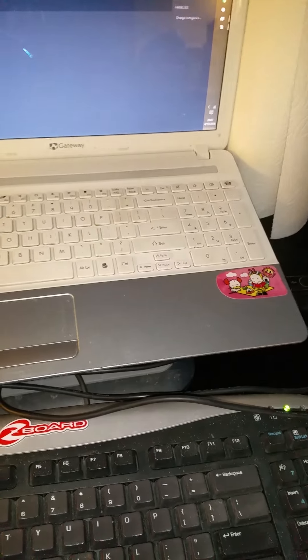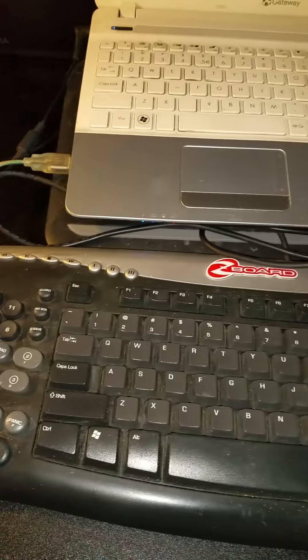You might be wondering why I have a keyboard here when I have a laptop, right? That's a pretty weird thing to do, unless you need macros or something, or keybinds on a second keyboard for editing.